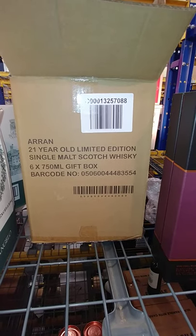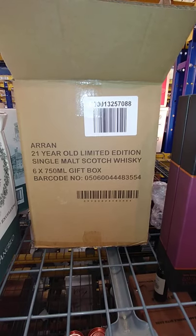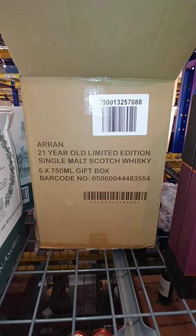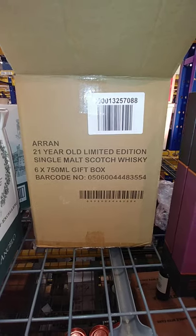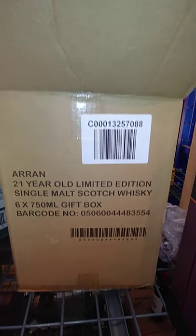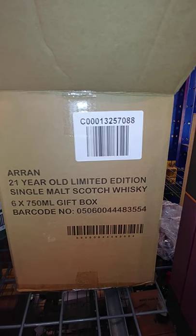Hi, what's up YouTube, we back again my drinkers. We want to do a little unboxing on the Aryan Malt. Not too long ago I did a little unboxing and somebody commented and corrected me — the 'exercise man'.